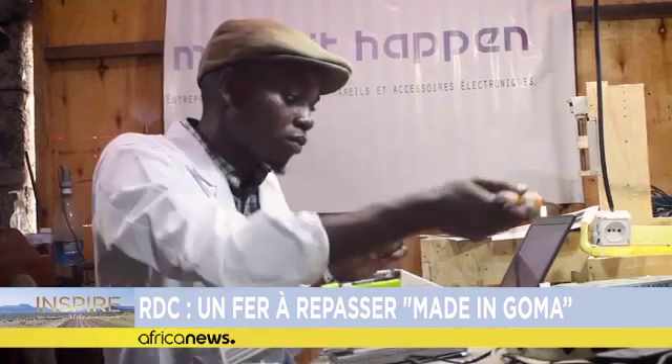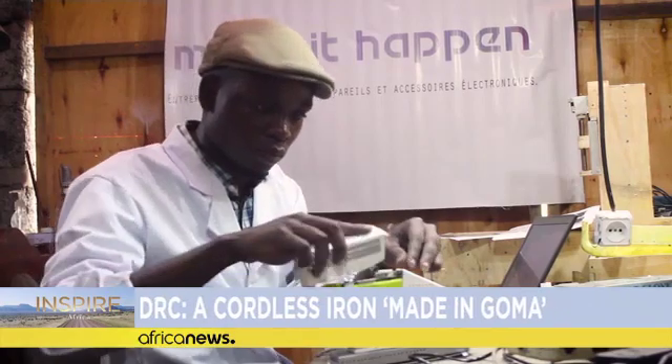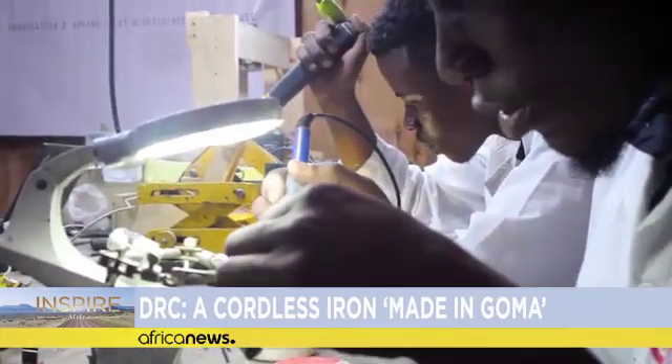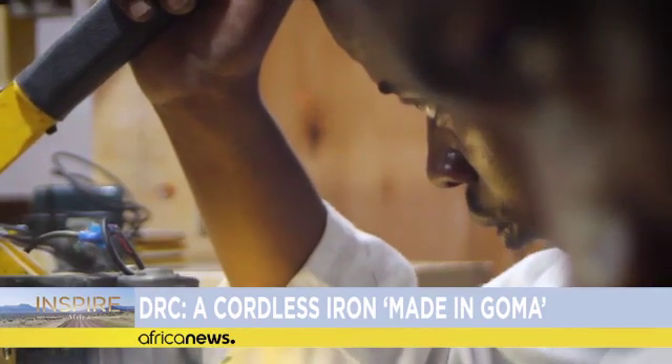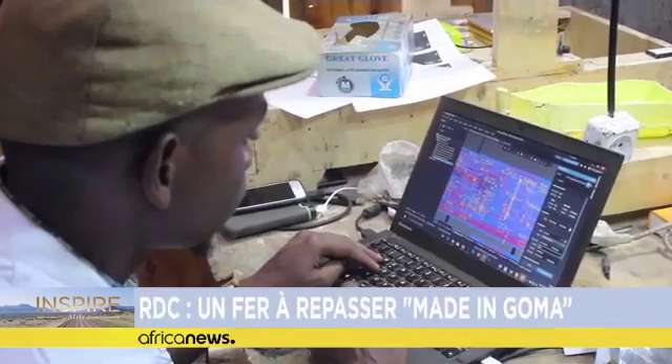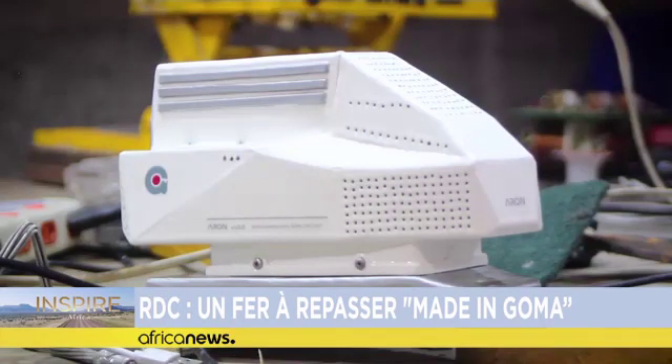This iron, however, has its drawback: its cost. Customers need about $140 to buy it, which means it is not affordable for low-income budgets. Eli Baraka, who self-financed his project, hopes he will get financial support to develop other autonomous equipment.